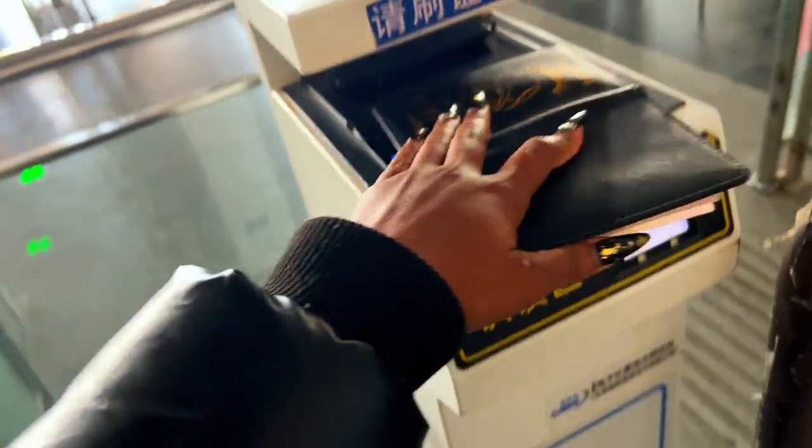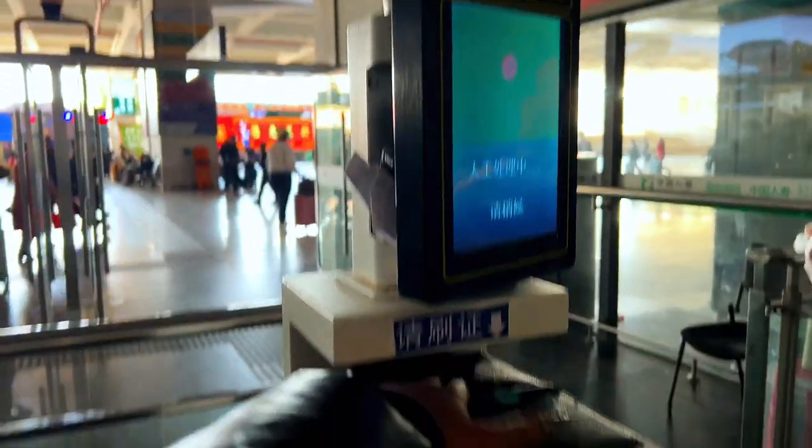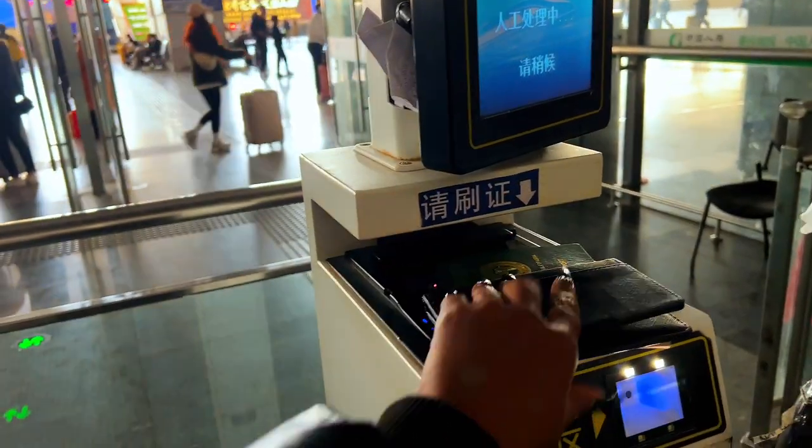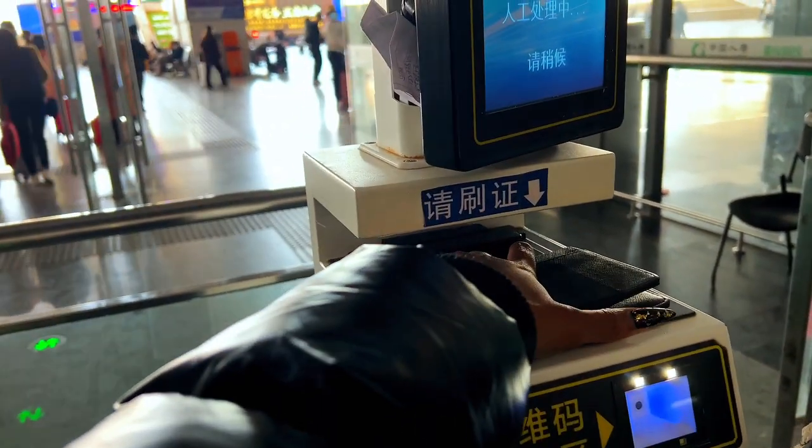This is where you check yourself out, and you also get to do this when you're checking in after you pass through the security checkpoints.